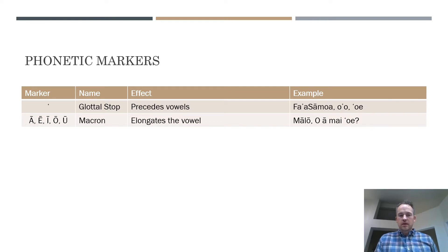The next phonetic marker is the macron. This modifies vowel sounds and is the only true modification to vowel sounds in Samoan — all it does is elongate the sound of that vowel. So if you see a macron over a vowel, you just hold out that sound a little bit longer. For example, mālo versus malo — those are actually different words with different meanings in Samoan. So the macron is important in differentiating meaning, not just an aesthetic feature.